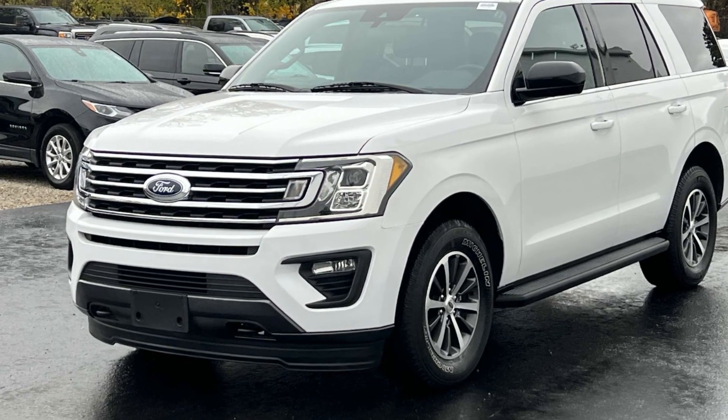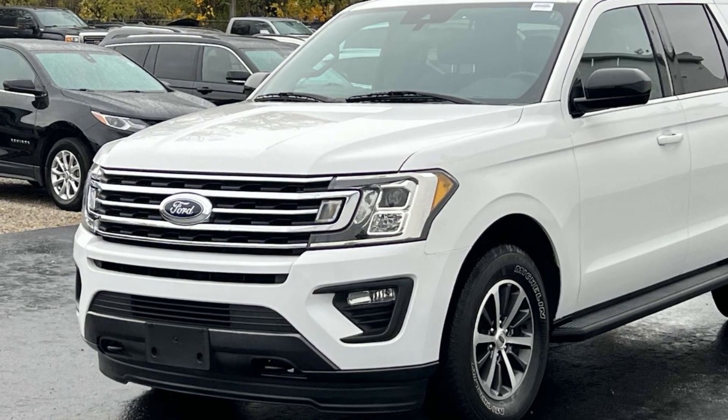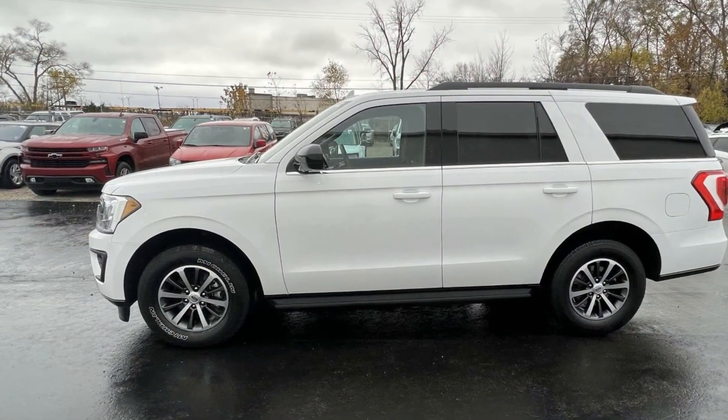2020 Ford Expedition. With less than 61,000 miles on the odometer, this SUV offers space as well as power and performance.